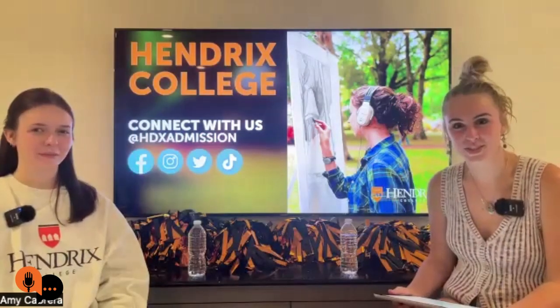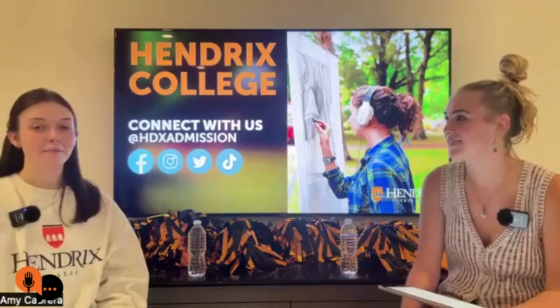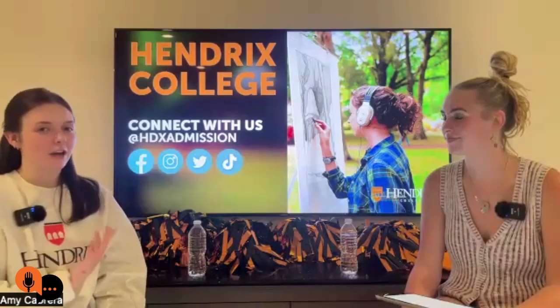Hello, everybody. Thank you so much for joining us tonight. My name is Campbell, I'm your host. Today on the Orange Take, we are going over the college application process. I have with me Rachel, who graduated from Hendrix in 2021 and is now an admissions counselor for the Pulaski and Saline County areas in Central Arkansas.